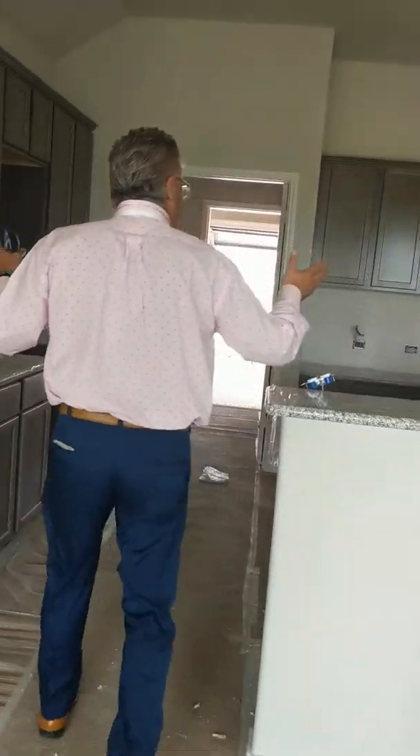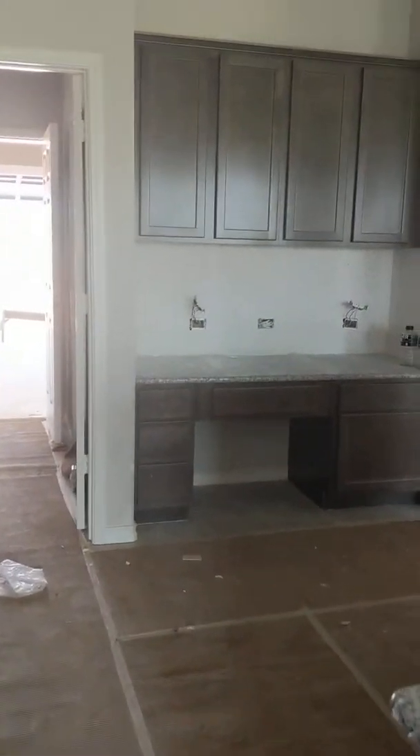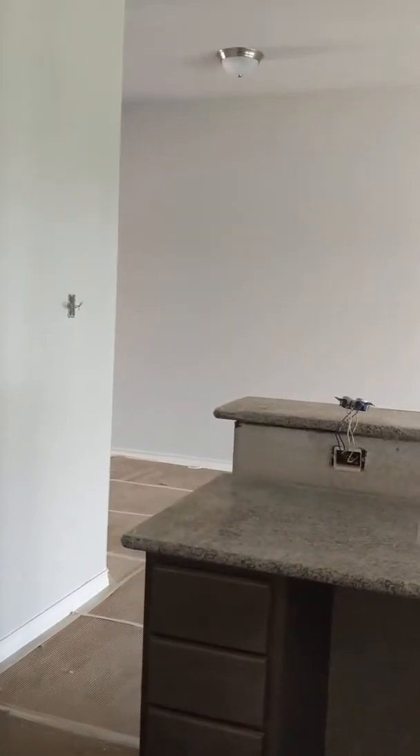And a nice big command kitchen with a desk, opening out of the family area. This has a lower and upper cabinet in the utility room. And look at the size of that pantry — this pantry is a bedroom. It's huge.